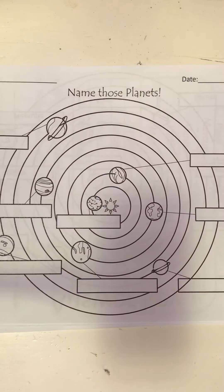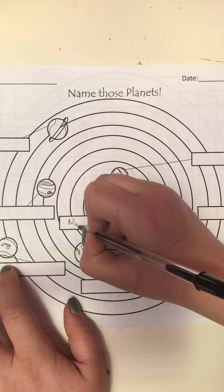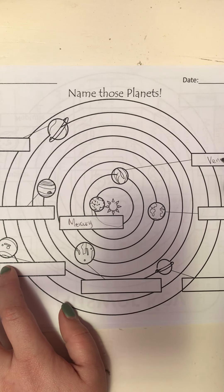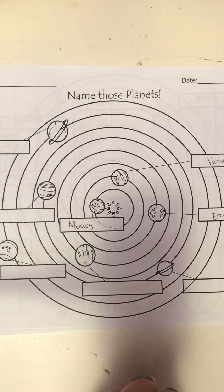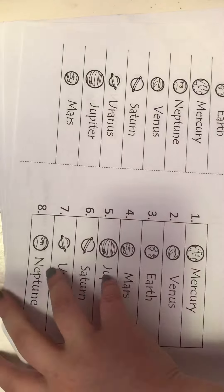Here you basically have to do the same thing. The one in the first orbit from the sun is Mercury, the one in the second orbit is Venus, the one in the third orbit is Earth, and you can follow them like that.